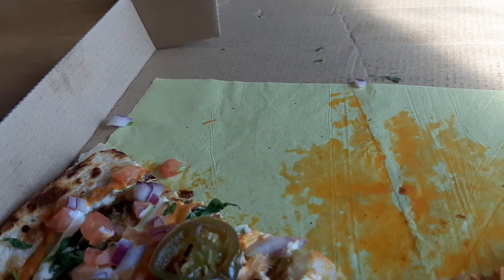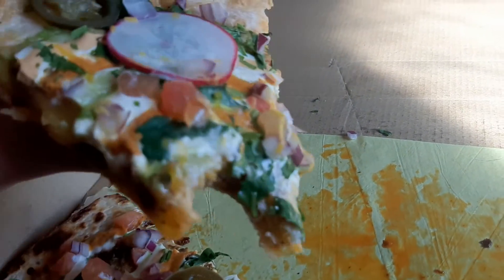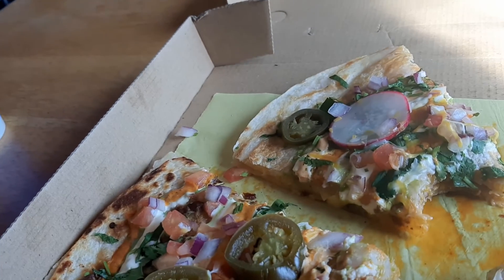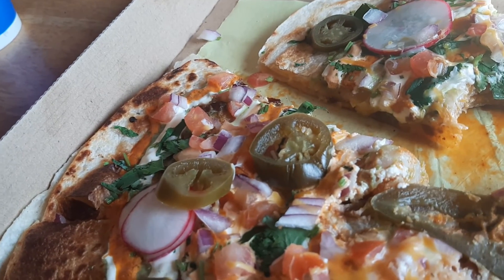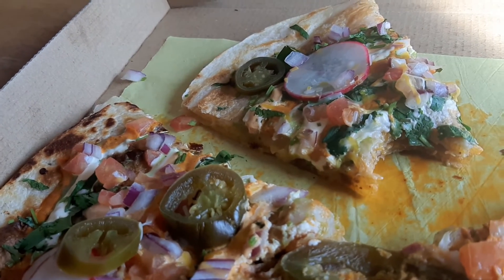I don't know exactly where you can find them because I didn't go to the Burrito Way website — I ordered through Grubhub, and I'm not sponsored by them either. But yeah, this is worth checking out if you live somewhere that has a Burrito Way.